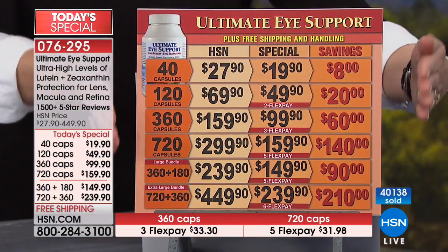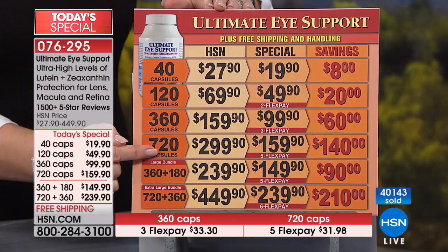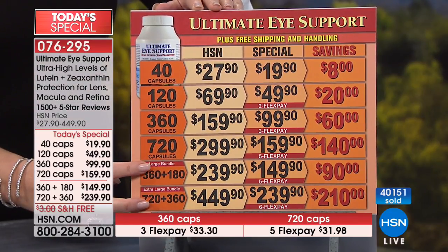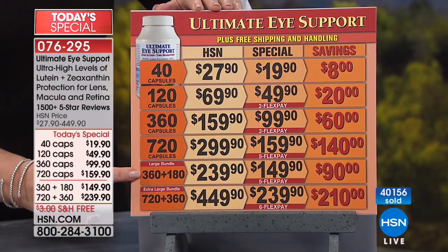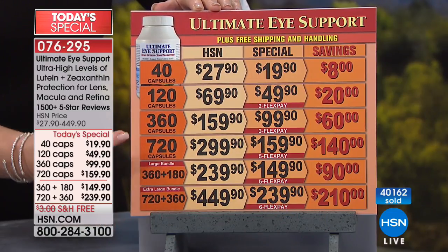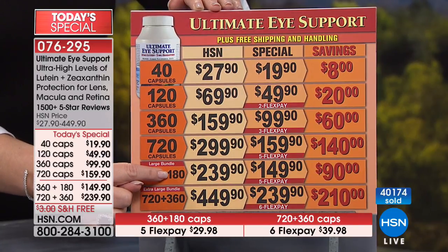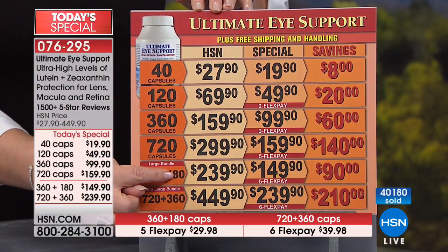People all over this country absolutely love this product and find it life-changing. You will notice the difference when you take it and will not want to be without it. The choices one more time: a single of the Ultimate Eye Support in a 40, 120, 360, or 720 — or bundles where you get a 360 of Ultimate Eye and a 180 of astaxanthin. That is another remarkable product and ingredient that offers tremendous health benefits.